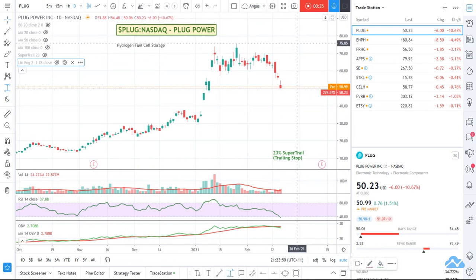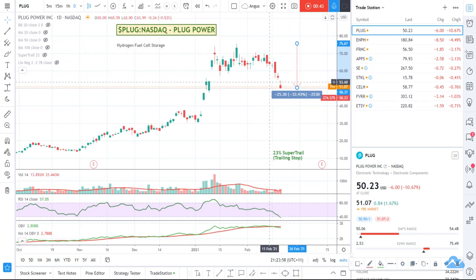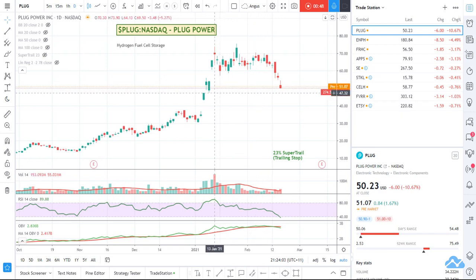At the moment, if I sort of looked at it as a discount — from the top price it was up around here to where it is now — it's dropped almost 33 odd percent. There's no real obvious support and resistance areas. You could argue that maybe there's a bit of a support area through here.